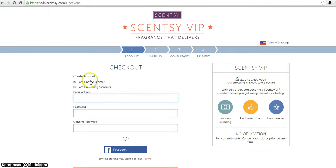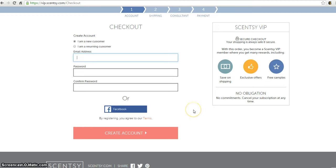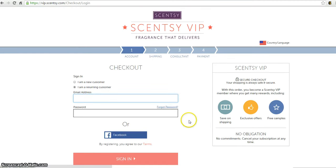At checkout, it'll ask if you're a returning customer or a new customer and you'll enter your information. I'm not going to continue here because it would interfere with my existing subscription. Once you've entered your information, click 'Create Account' or, if you're a returning customer, sign in. You'll then go through four steps: create or sign into your account, confirm shipping, confirm you're attached to the right consultant, and then pay for your subscription.